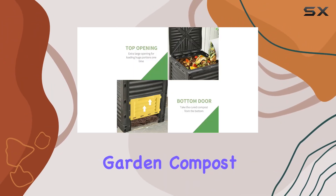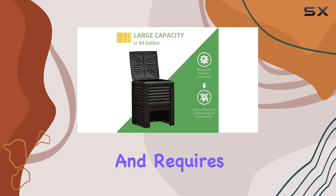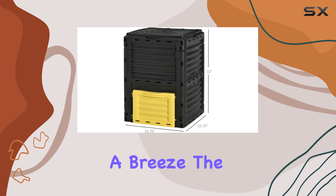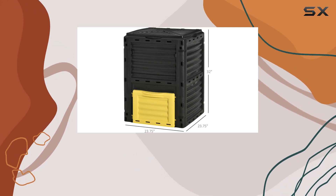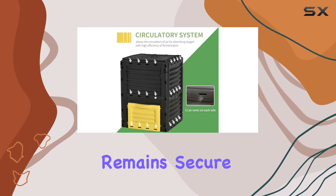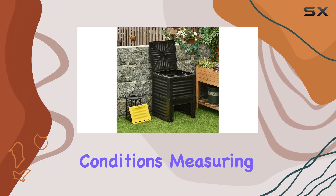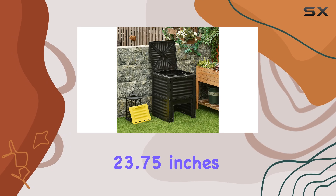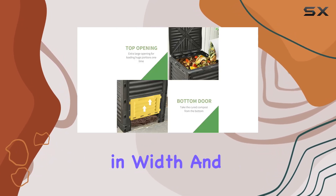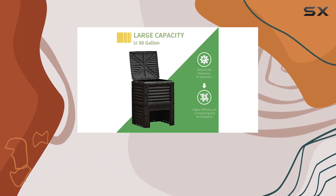Assembly of the OutSunny Garden compost bin is incredibly straightforward and requires no tools — the pieces clip together easily, making setup a breeze. The snap-on lid is a practical feature, keeping unwanted critters out and ensuring your compost remains secure even in windy conditions.